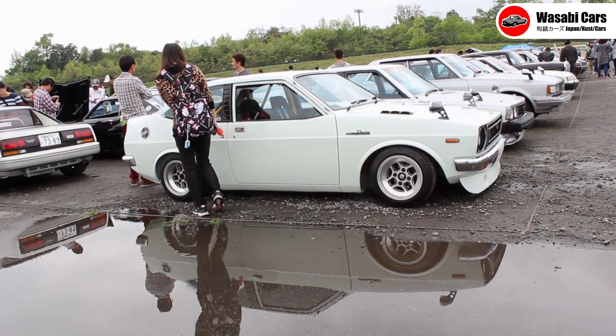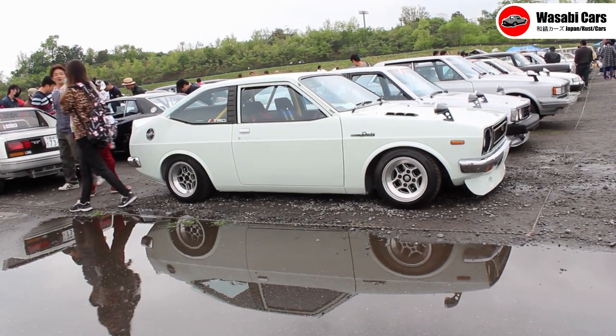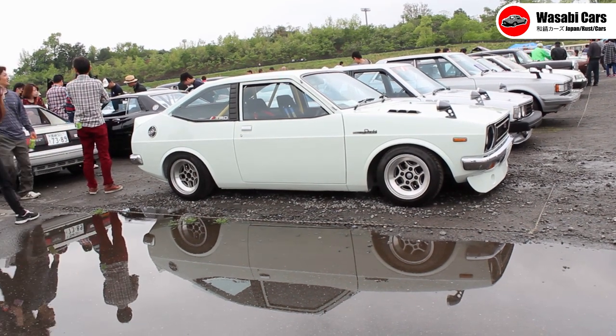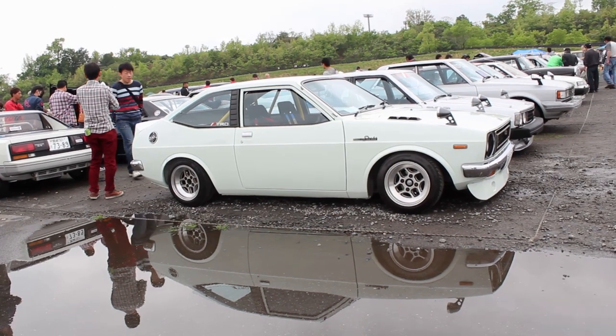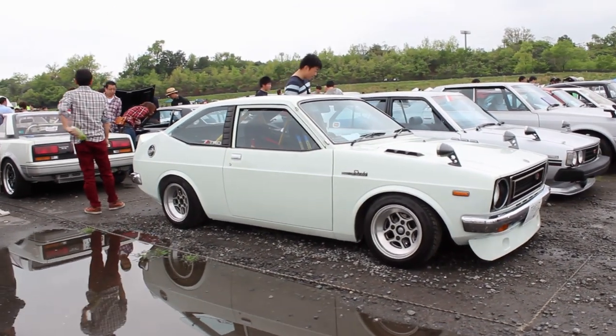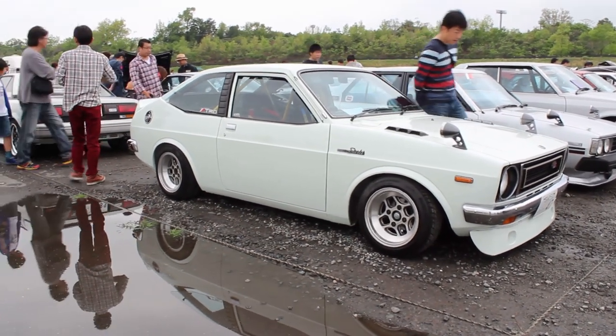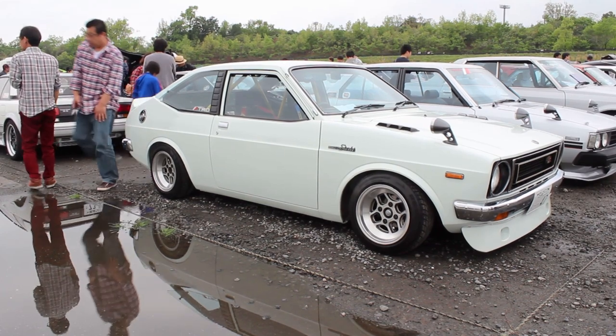And to the KP47 lovers who saw a thumbnail on a random channel and thought they'd check it out — thanks for dropping by. Mind you, you're not going to learn much. Back in 2014 when I saw this car, it was the first time I had seen one of these two-doors. And since then — that would be five or six years, probably five — I've seen another two or three.